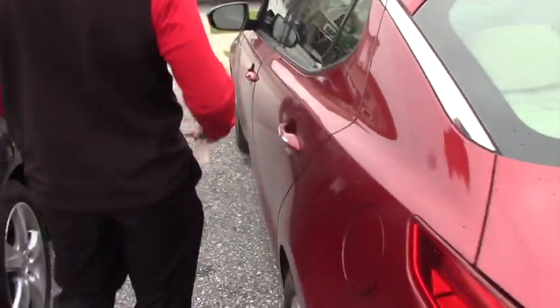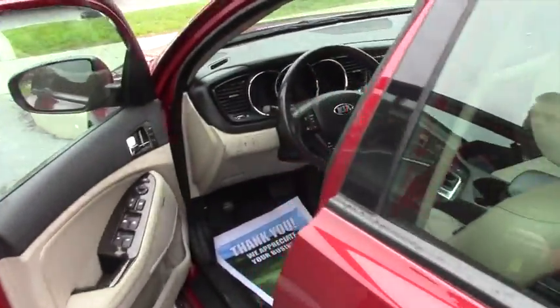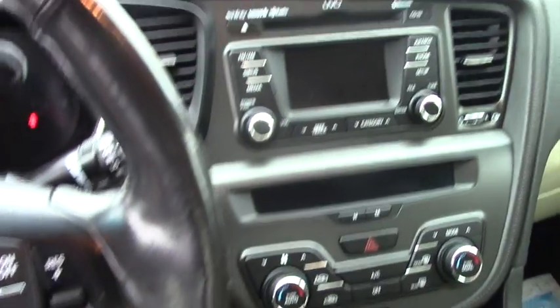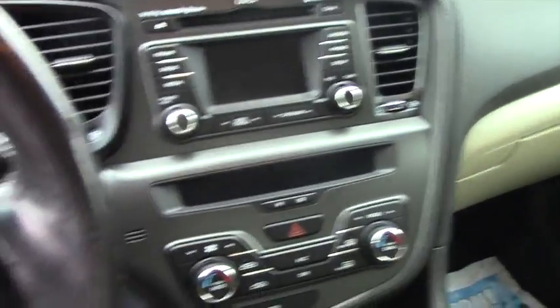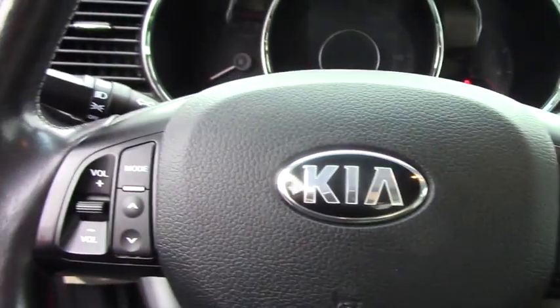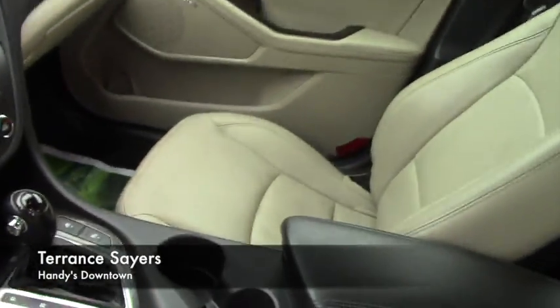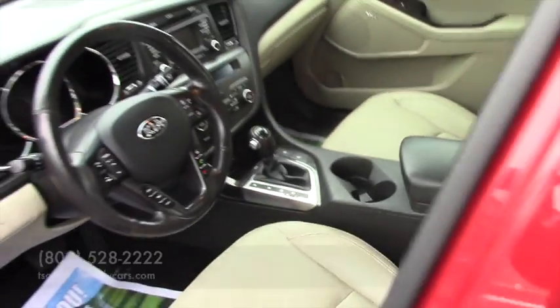Take a look inside — again it has everything you want and need. Power seating, leather seating, heated seats. It also has cooled seats, a heated steering wheel, voice activation, Bluetooth, all the hands-free capability, and a single disc CD. The only thing it doesn't have is navigation, but it has everything else and it's less than $15,000.